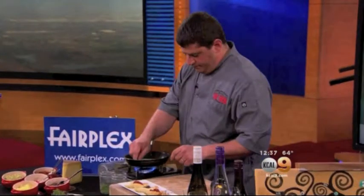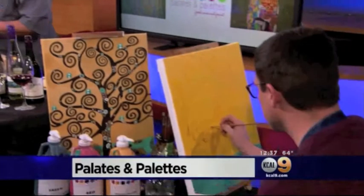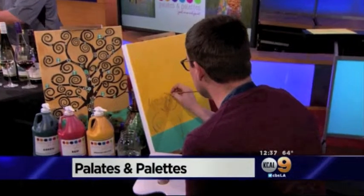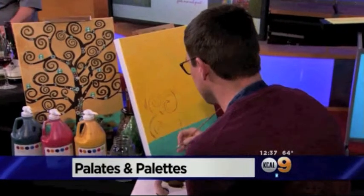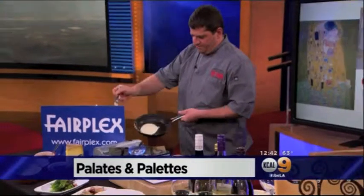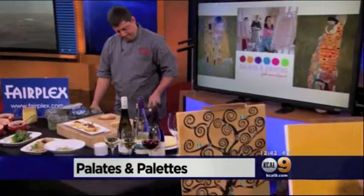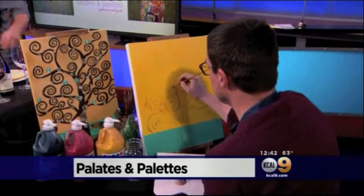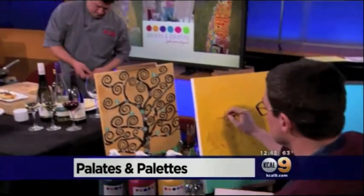Plus, pallets and pallets. It's a fun way to learn about fine food and fine art. Our friends from the Farm at Fairplex join us live with details. Fine wine, fine art, and fine food — it's all being brought together in the Pallets and Pallets series. Our friends from the Farm at Fairplex join us live with a taste of what to expect.